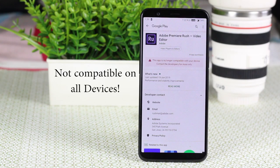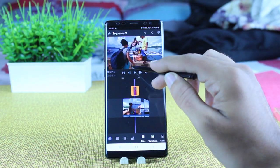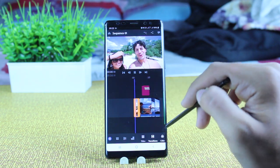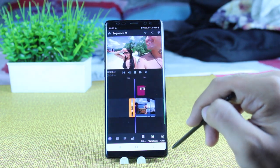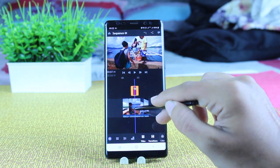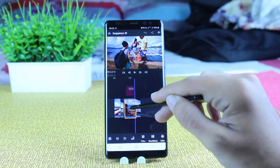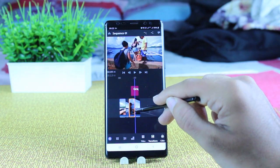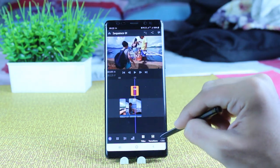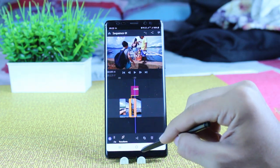Now we have Adobe Premiere Rush video editor — shoot, edit and share online videos anywhere, and feed your channels a steady stream. You can edit high quality videos taken from your phone or camera, and it has almost each and every feature you need from a video editor. You can easily handle videos, move them around, add text, cut and copy them, and use different cinematic effects as well.